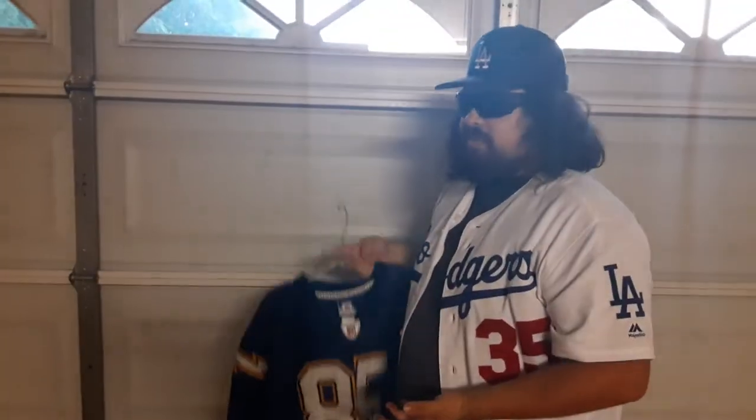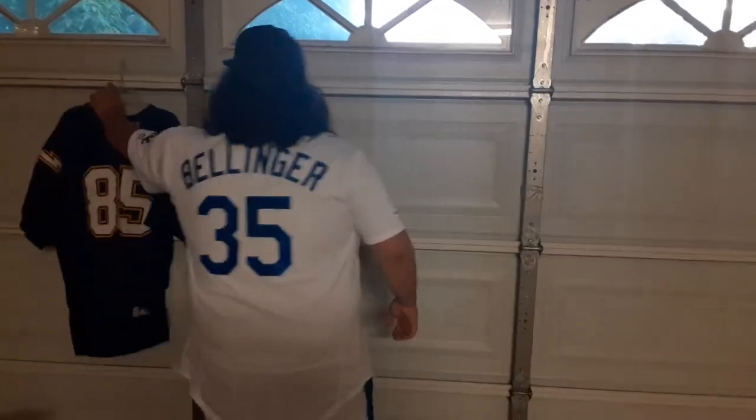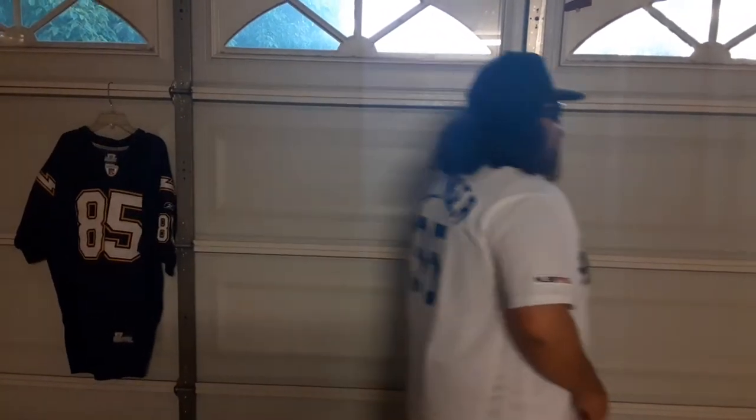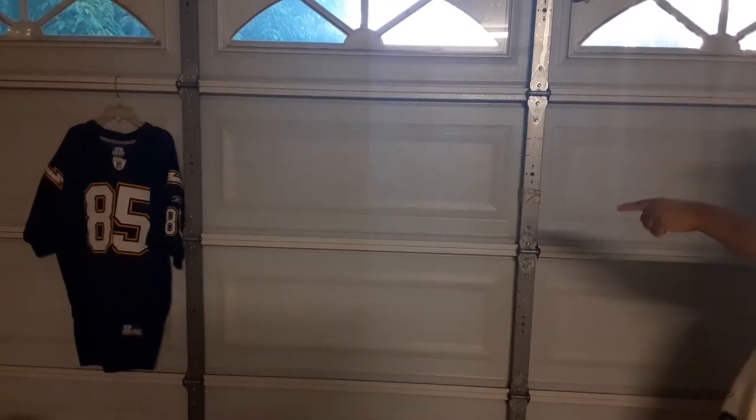My favorite personally were the powder blues. And if I were to get a Chargers jersey, I would want to get a LaDainian Tomlinson — because he was such a dope running back and freaking killed us every time when we played. I picked this jersey up for 25 bucks, and I picked that one for 20 bucks as well.